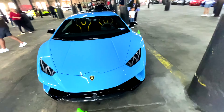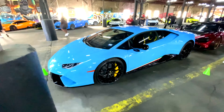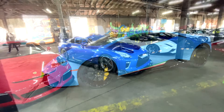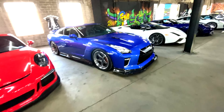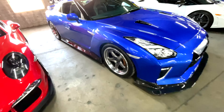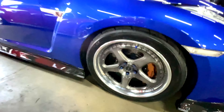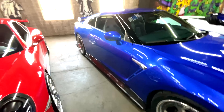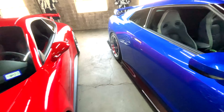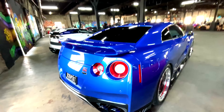Look at that. Beautiful. Perfect. Wow, this GTR — the body kit, carbon fiber. Wow. The wheels are beautiful. Carbon fiber. Man, look at that.